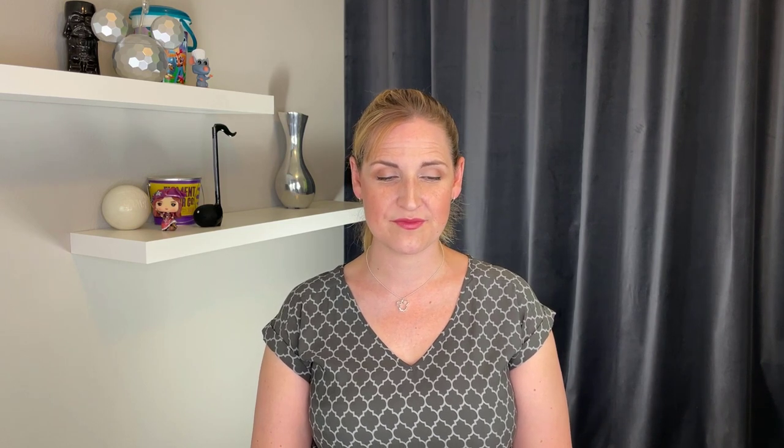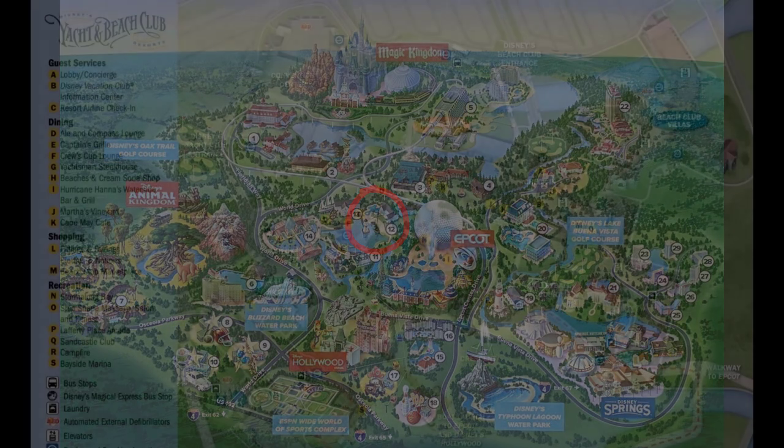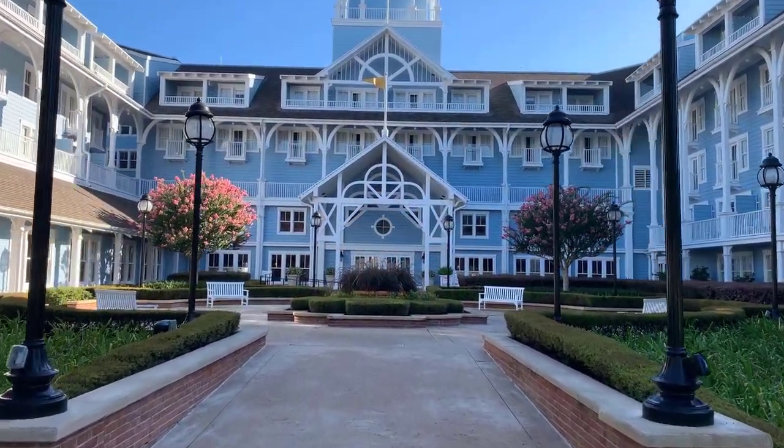We are going to be going through these resorts in location order, so we're grouping them by their locations because we think it's a little bit easier for you to keep track of all these resorts based on their locations. Our first resort is Disney's Beach Club. Disney's Beach Club Villas opened on July 1st, 2002. The DVC contract end date is January 31st, 2042.